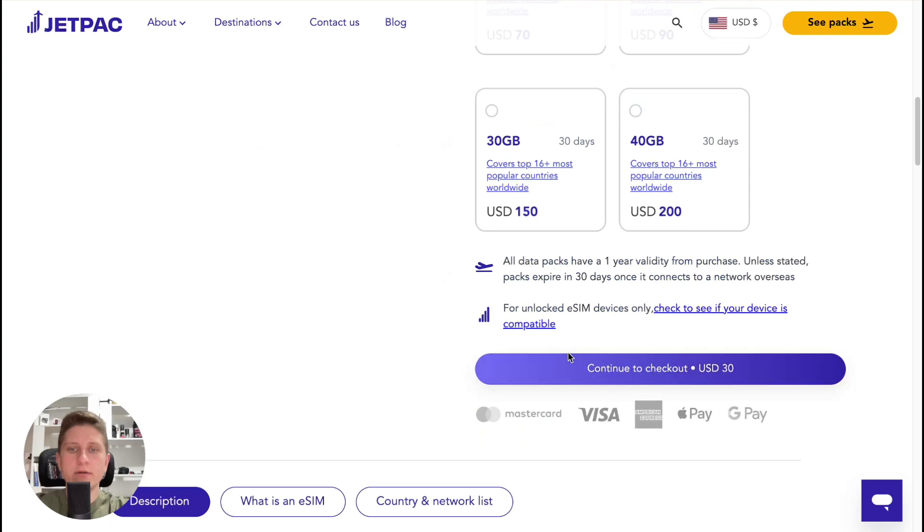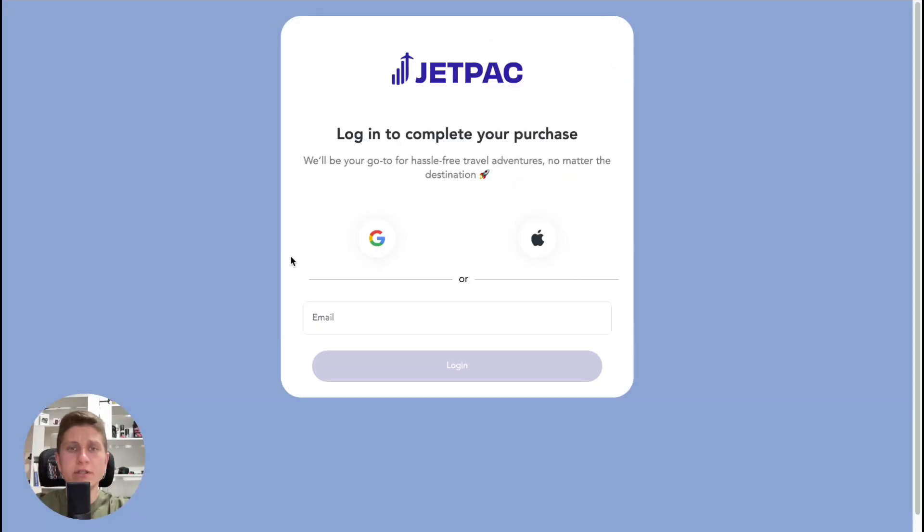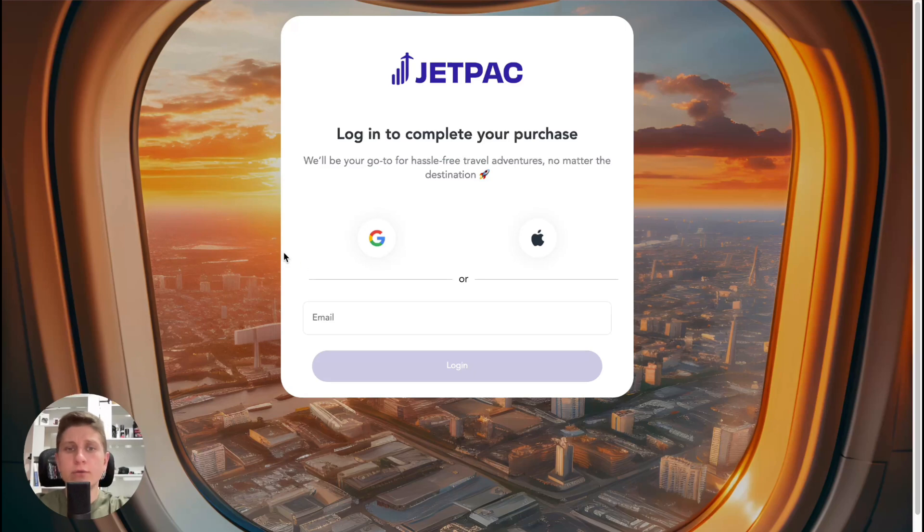Then we click on 'continue to checkout' and the next step is to create an account. We can do it with Google or with our email — nothing really hard. After that we can pay with a credit card or some payment services.